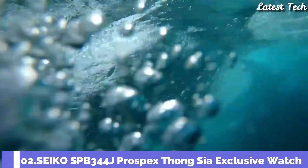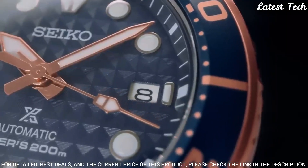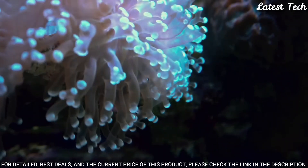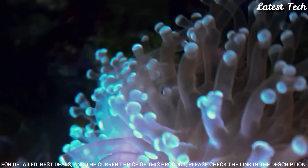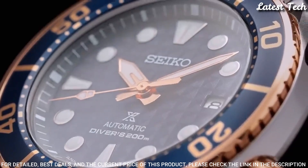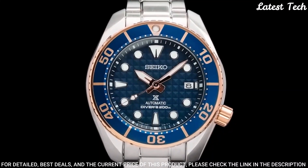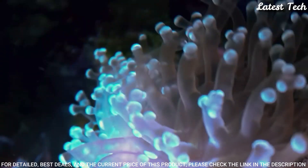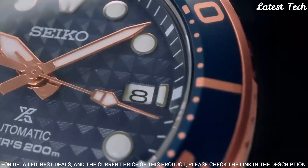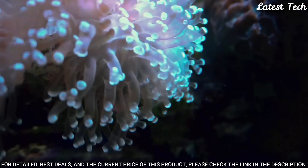Number 2: Seiko SPB344J Prospex Tongsia Exclusive Watch. Seiko Prospex challenges every limit with a collection of timepieces for sports lovers and adventure seekers, whether in the water, in the sky, or on land. Case diameter: 45mm, case thickness: 12.9mm. Glass: sapphire crystal. Case material: stainless steel. Band material: stainless steel. Screw case back. Unidirectional rotating bezel. Screw down crown. Limited edition on the case back. 3-fold clasp with secure lock and push button release with extender. Stop seconds function. Water resistant: 200m.